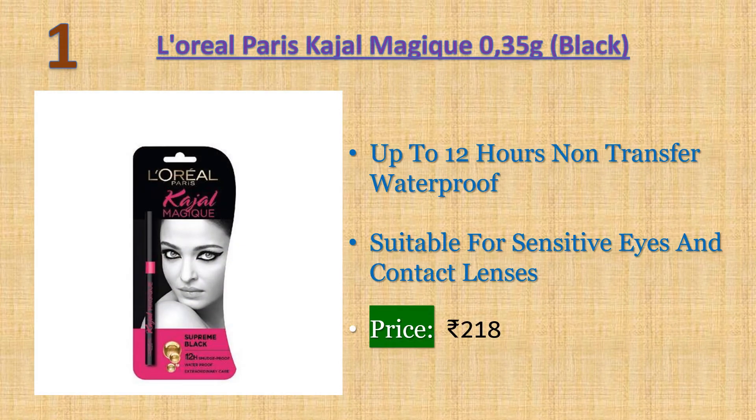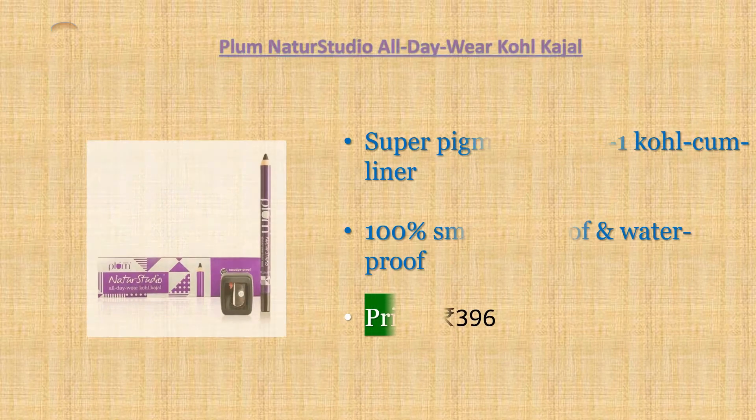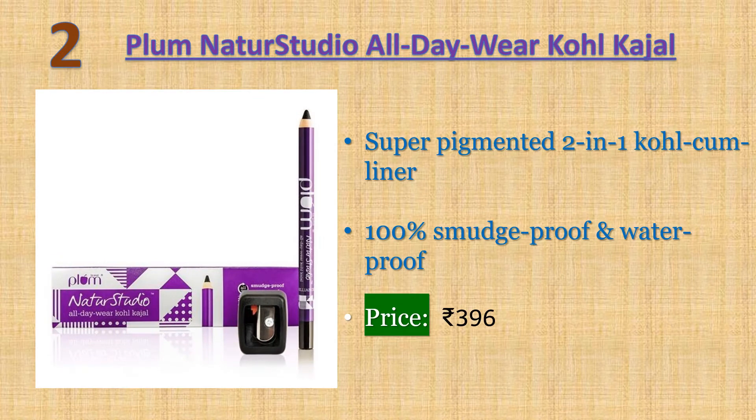Number one: L'Oreal Paris Kajal Magique — smudge proof for up to 12 hours, non-transfer, waterproof. A new generation formula powered with mineral pigments for deep, intense color, formulated with care ingredients and enriched with vitamin E, cocoa butter, olive oil esters, and vitamin C. Suitable for sensitive eyes and contact lenses. Price: 218 rupees.